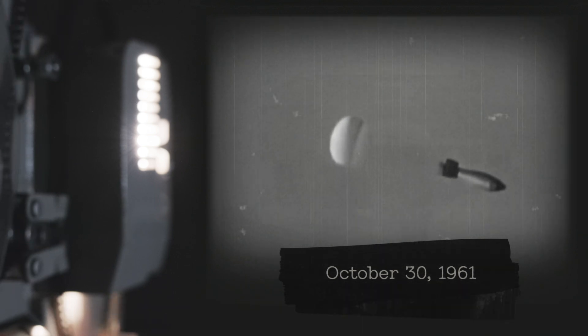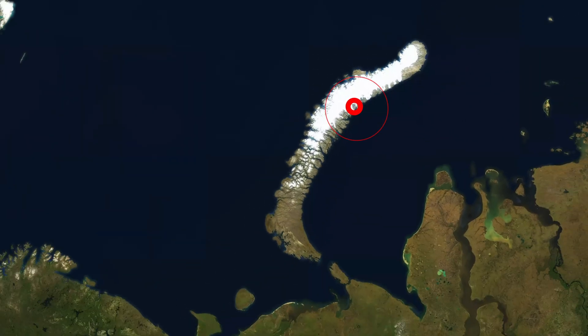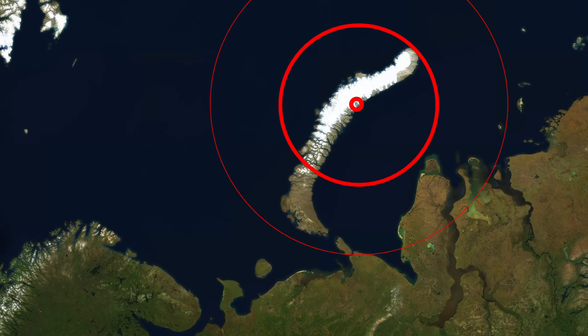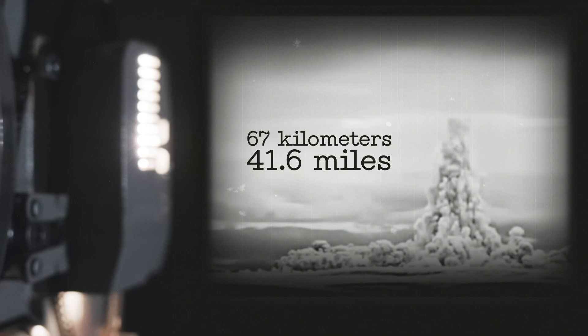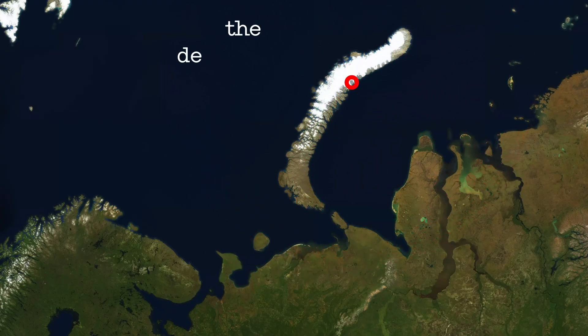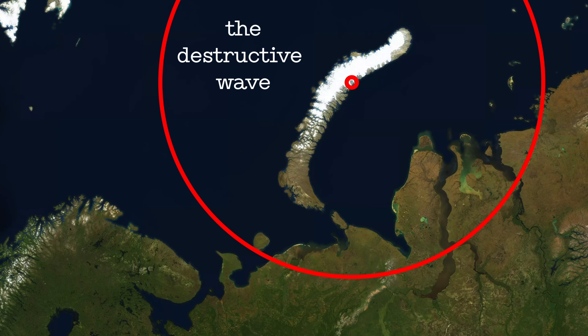On October 30th, 1961, the Tsar Bomba was dropped over the remote archipelago of Novaya Zemlya in the Arctic Ocean. The ensuing explosion was nothing short of apocalyptic. The fireball reached a diameter of 8 kilometers and the mushroom cloud soared to 67 kilometers. Windows shattered at a distance of 900 kilometers and the shock wave circled the globe three times. The shock wave traveled faster than the speed of sound, reached the airplane, and kicked it, accelerating the plane by 100 kilometers per hour before it plummeted sharply downward about a kilometer.